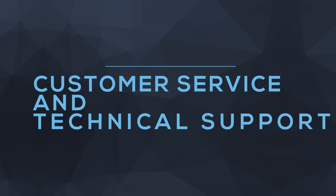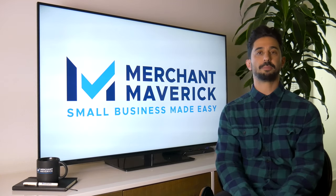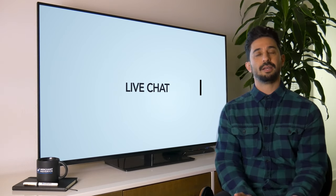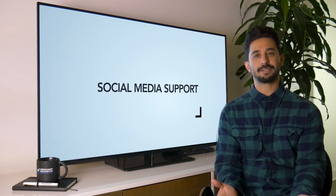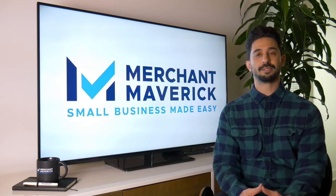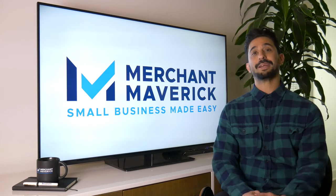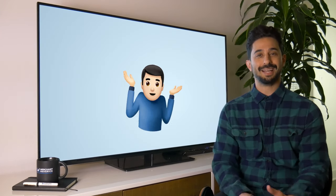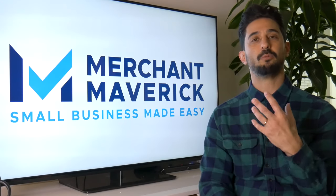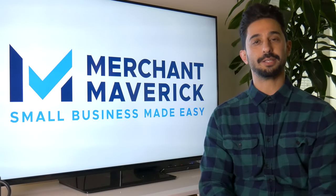When it comes to customer service and technical support, both PayPal and Stripe offer a whole host of options like a knowledge base, help center, live chat, phone support, email support, and social media support. But as is to be expected from really large companies, it's usually hit or miss. You might get a great support agent, you might get a horrible one — it really depends on the day. It's helpful to know you have multiple options for support, so if one area doesn't work, you can chase down another support channel.